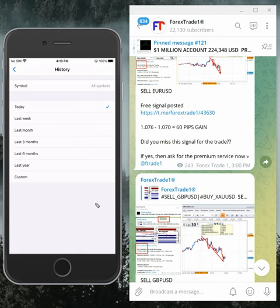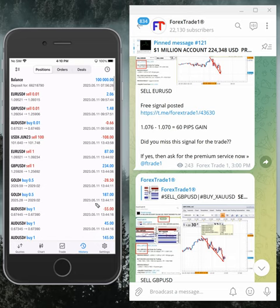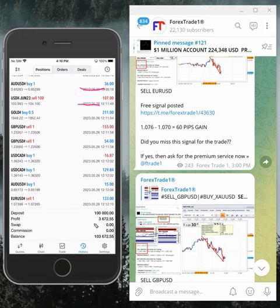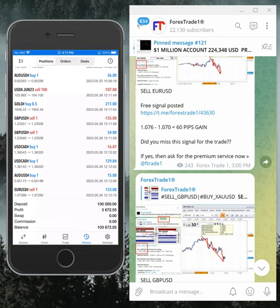Here is the overall performance. We started trading in this account from the 11th of May, as you can see the date. So far we have made three thousand six hundred and seventy-six dollars profit — approximately $3,672 profit so far.